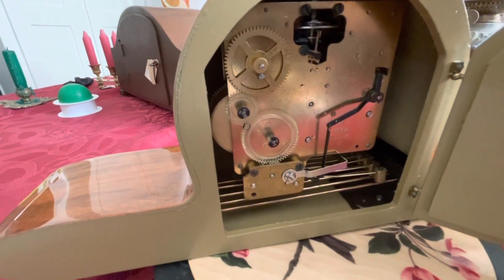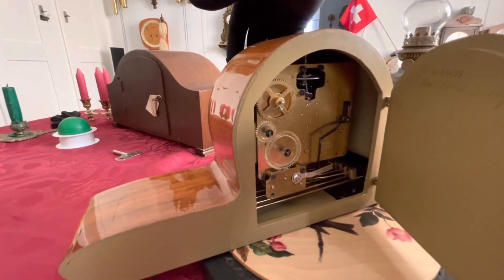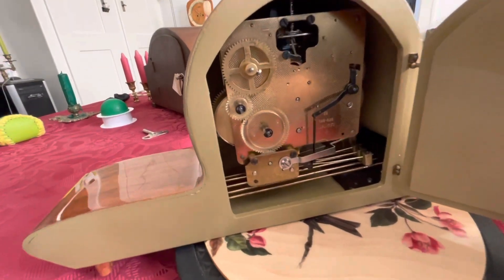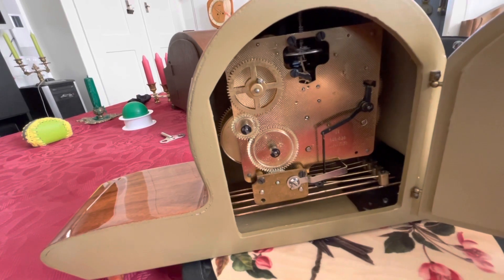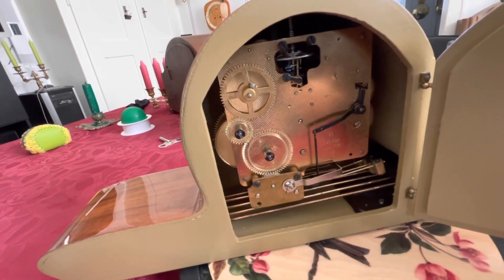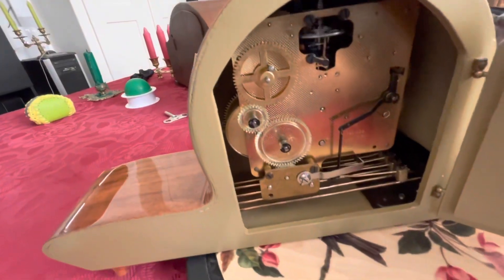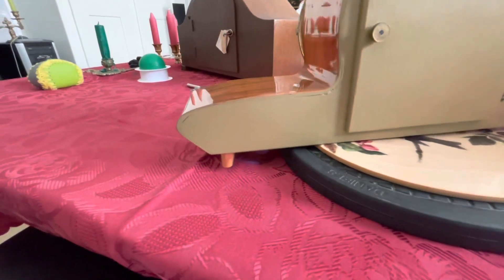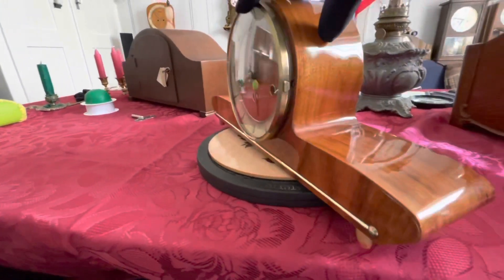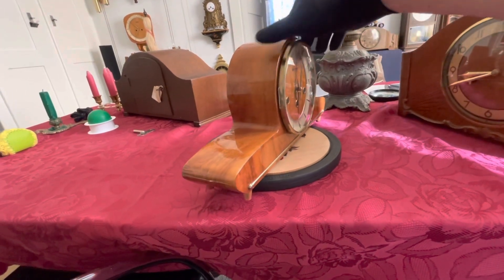Mình thử chuông tiếp nha. Cơ chế của chiếc đồng hồ này chạy bằng 35 và trông còn tương đối là mới. Tổng thể để các bạn xem một lần nữa.